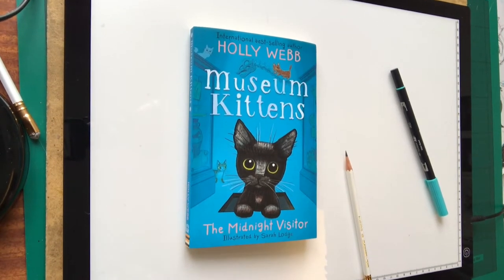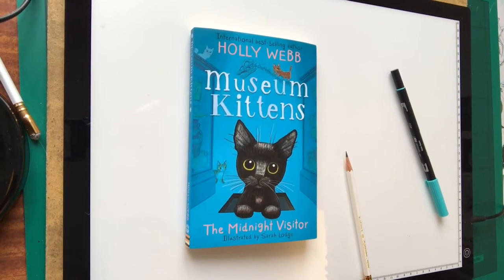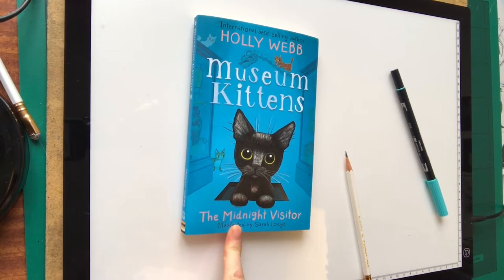Hello, I'm the illustrator of Holly Webb's brilliant new series Museum Kittens. Book One, The Midnight Visitor, is out.